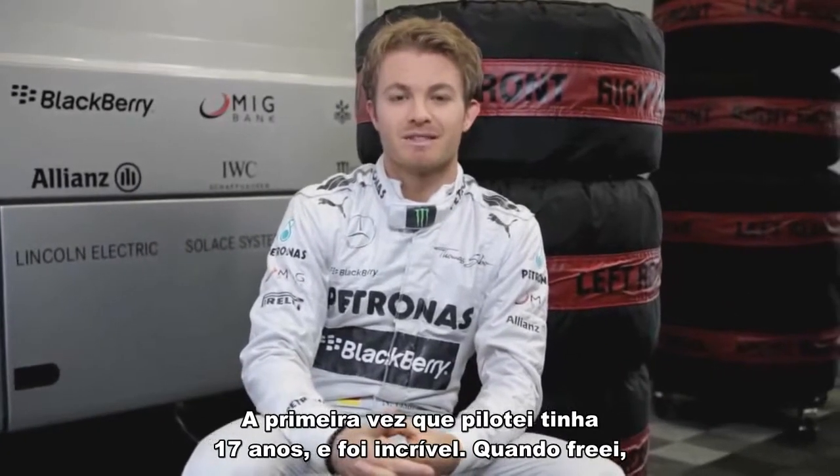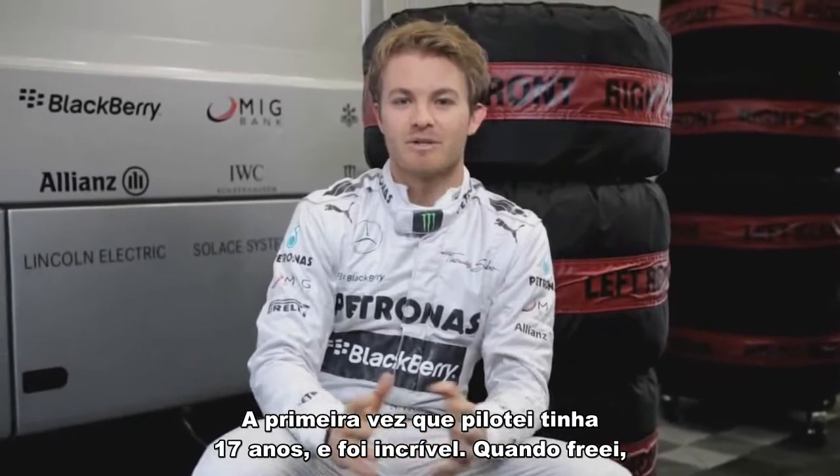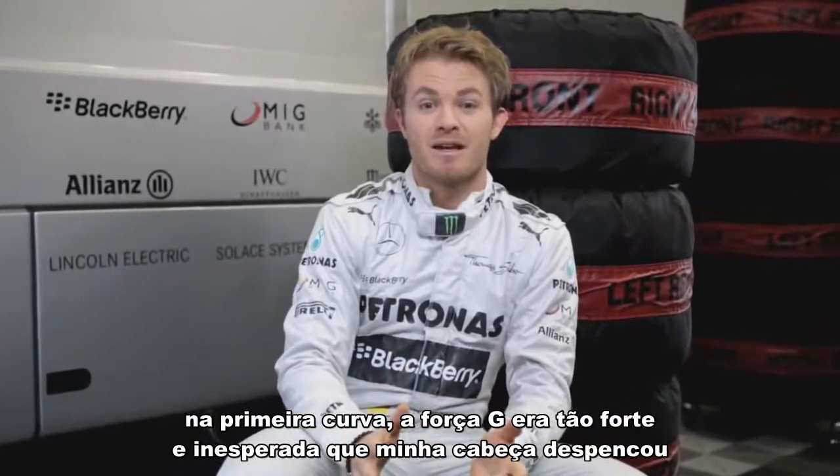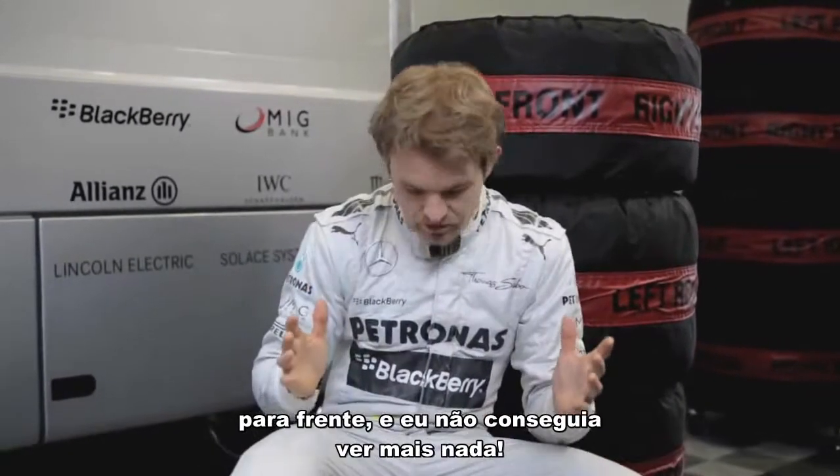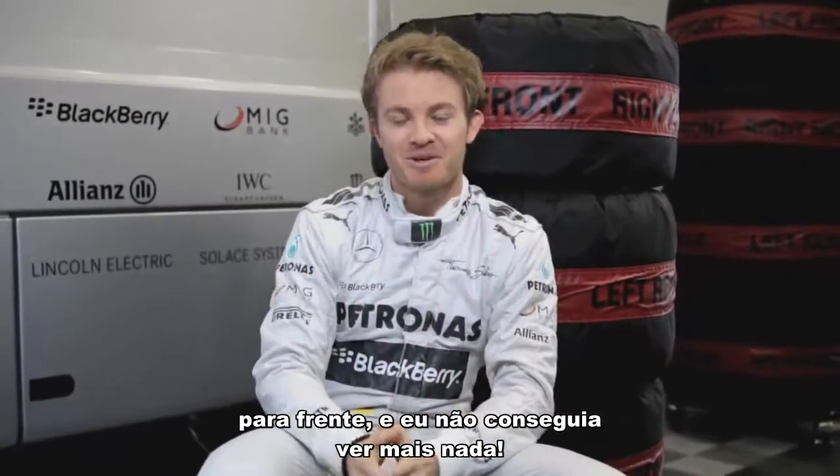When I first drove when I was 17, it was just incredible. I went to the first corner and hit the brakes, and the G-force is so strong that I didn't expect it. My head went straight down into my legs and I couldn't see where I was going anymore.